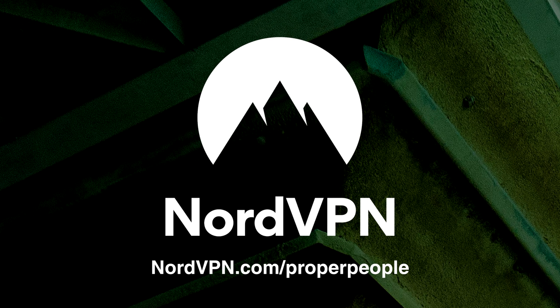Thanks to NordVPN for sponsoring today's video. Start protecting yourself on the web at NordVPN.com slash proper people and use the code 'proper people' at checkout to get 75% off a three-year plan, with an extra month for free.